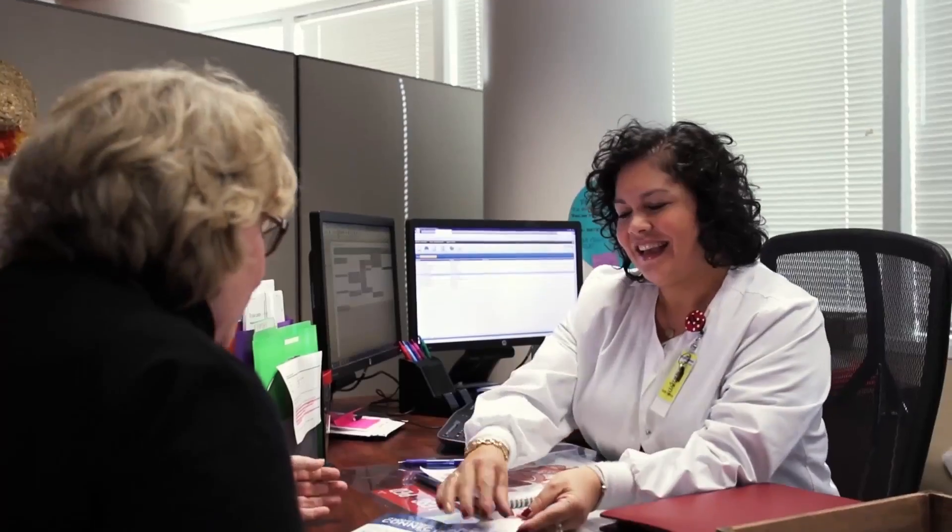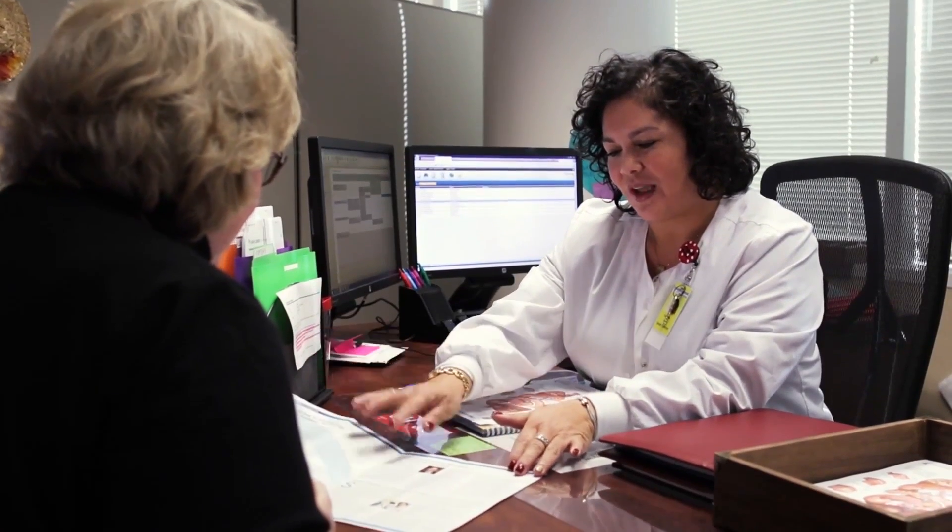We can improve the time from when a patient is diagnosed to when they have their first consult with a physician. We can ensure that the patient completely understands all the processes and is truly making treatment decisions along with their physicians. Those are just a couple of examples of how a nurse navigator can improve outcomes.